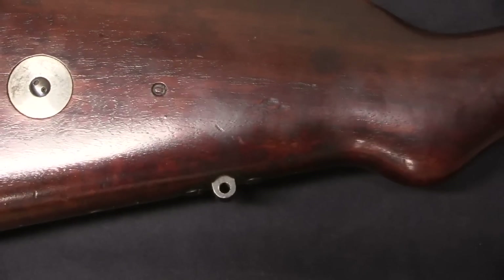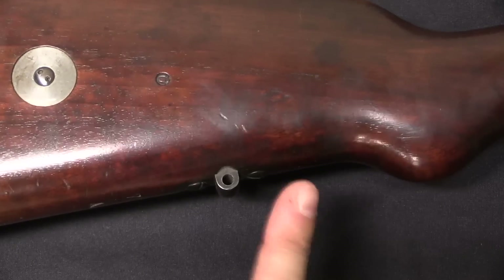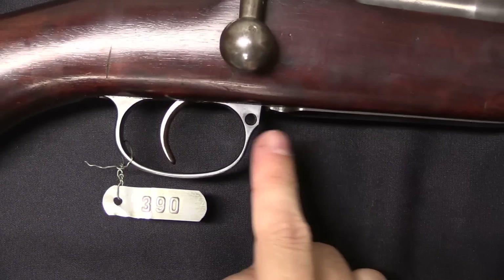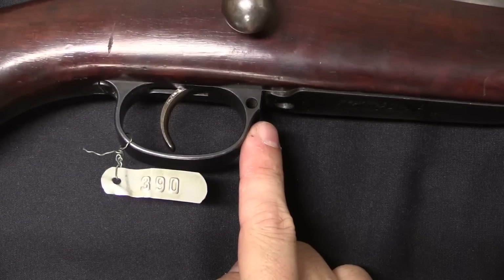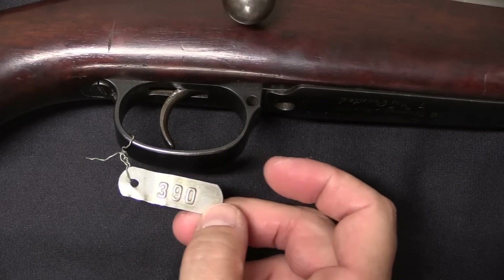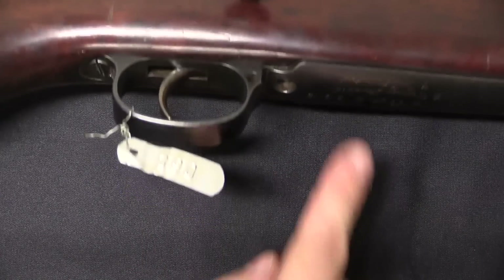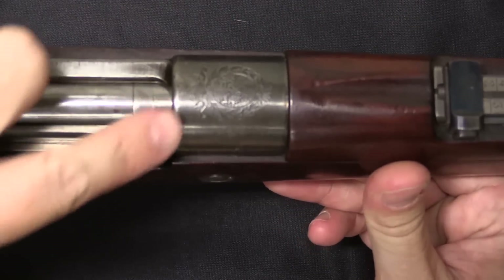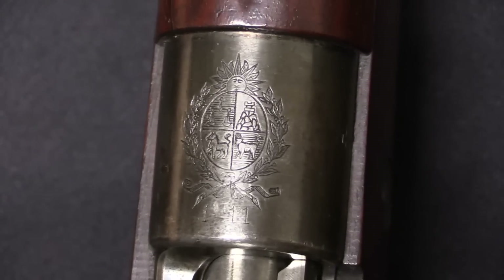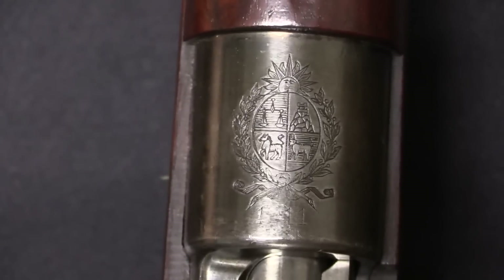This would have used a sling with a quick detach rear swivel, so that you could either attach it here or attach it to the front of the trigger guard up here. Now this tag is the Winchester Company collection tag — we'll get to the inscription there in just a moment. But first I want to point out the crest on the receiver.